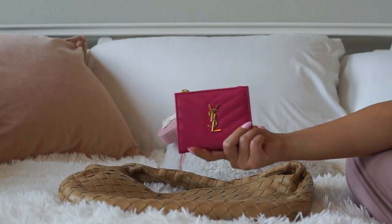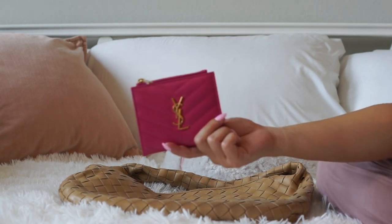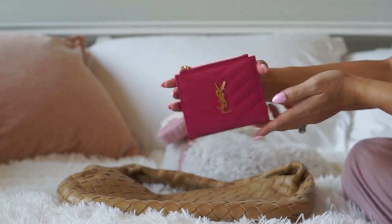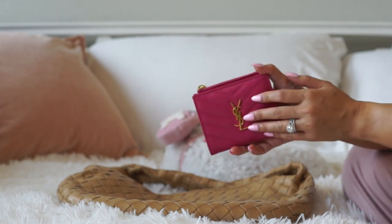So the first item is my wallet. It is the summer, so I am back to using my favorite wallet. This is the YSL Fuchsia wallet. I absolutely love this — it's one of my favorite wallets. And what better season to use it than the summer, so I am so excited to go back to wearing this.